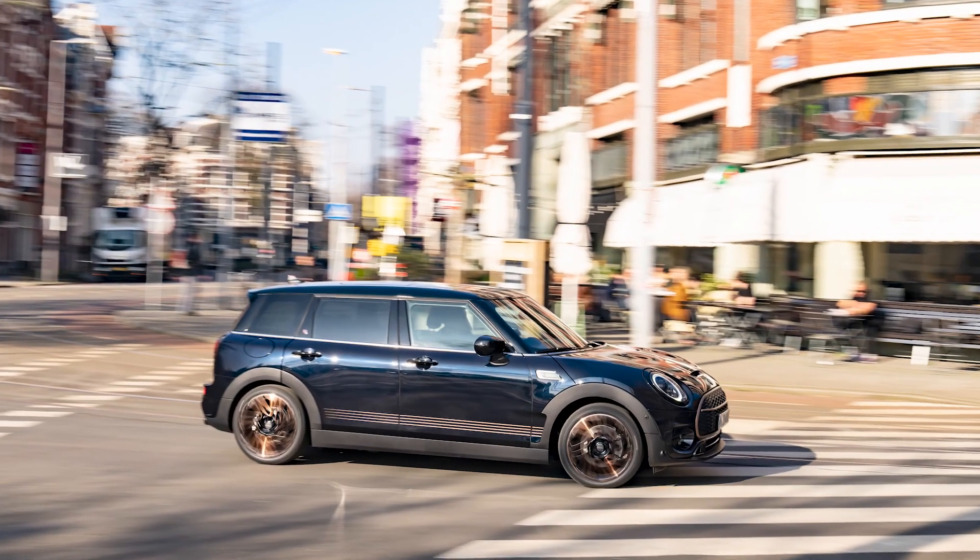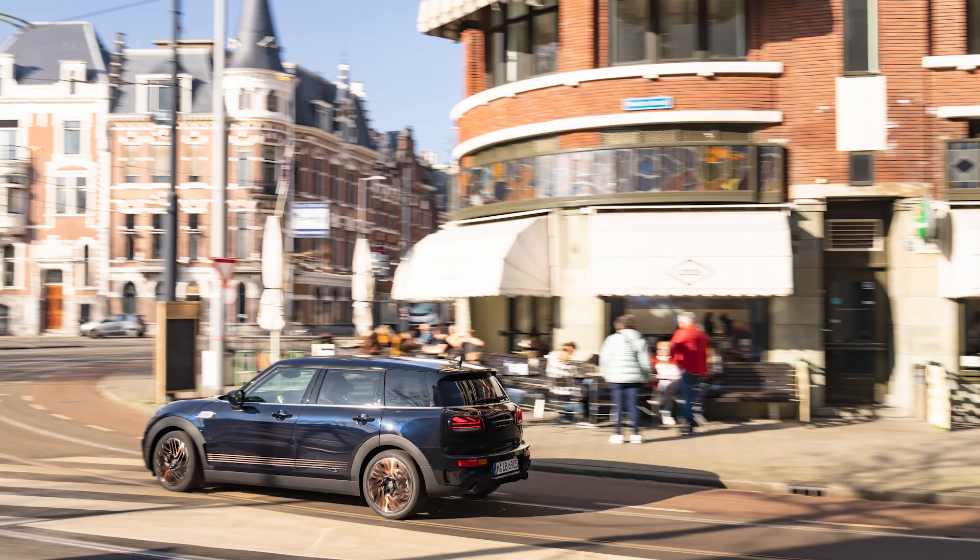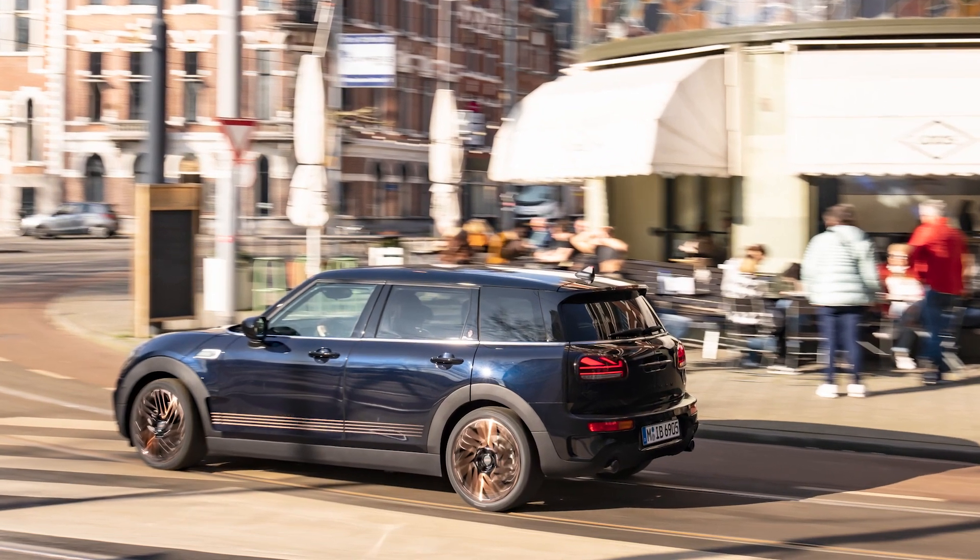A Final Edition lettering, as well as a 1 of 1969 badge, appear elegantly on the C-pillar, while Union Jack taillights reference its British origins.